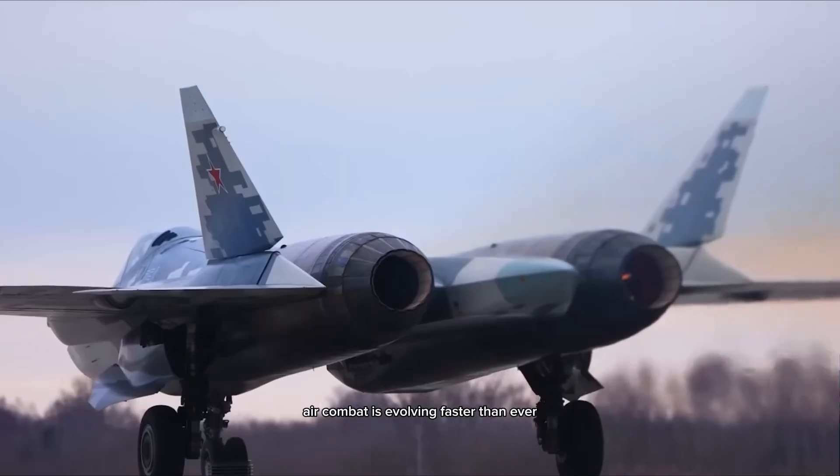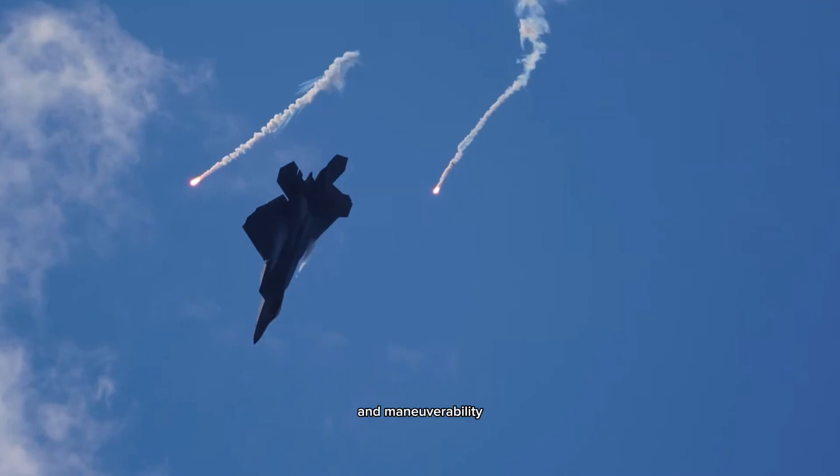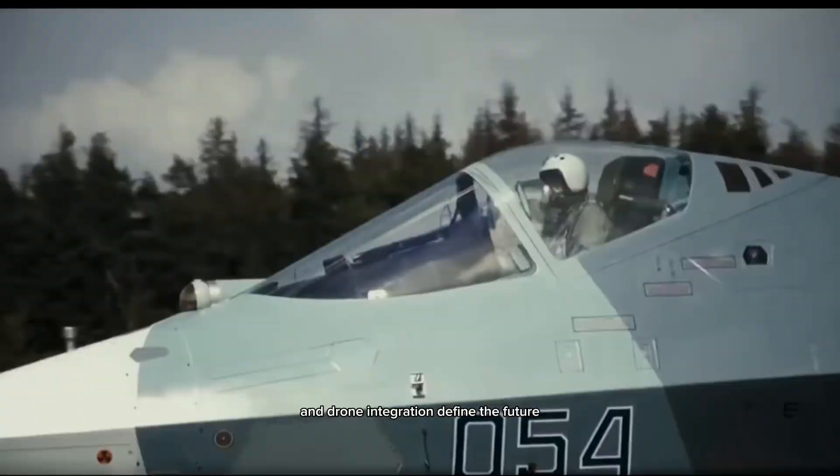Air combat is evolving faster than ever. The skies are no longer dominated just by speed and maneuverability. Now, stealth, sensors, electronic warfare, and drone integration define the future.